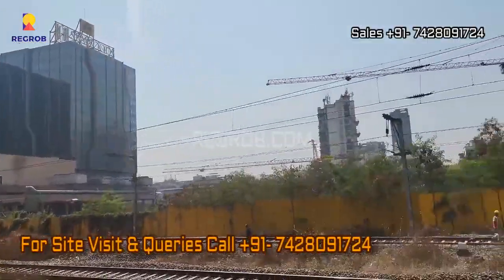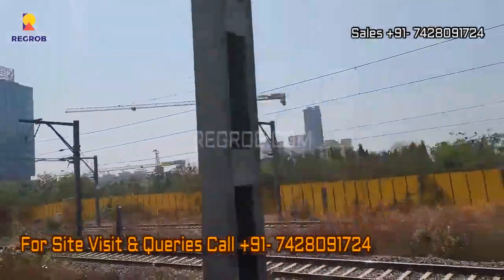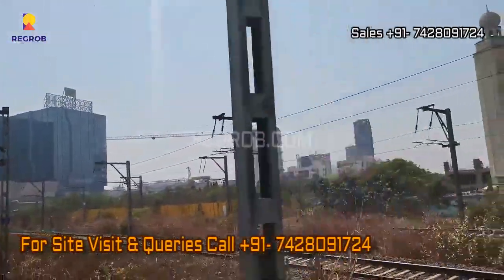So friends, that's all in this video. Thank you for watching. For more details please contact our sales team at the given number, and do subscribe to this channel for latest real estate videos and updates. Thank you.